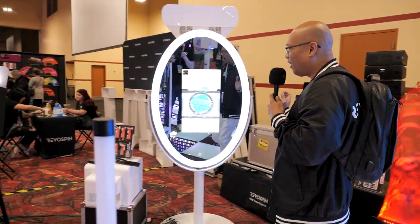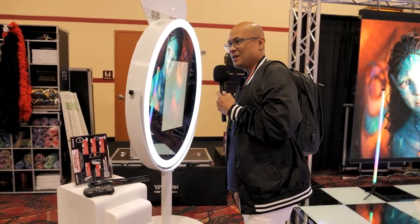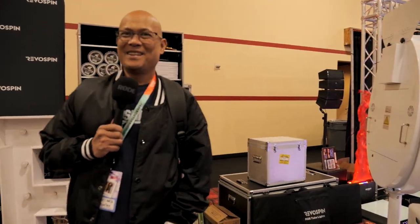On the right side we have the mirror booths. We have the oval mirror booth, the PMB 700, and the PMB 100. My name is Ray with Revospin, and that's your quick glance at what we have here at PBX 2023.